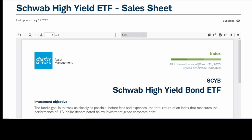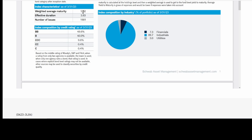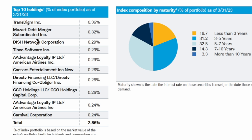This sales sheet from March 31st — updated July 11th — tells you the weighted average maturity is 5.32 years and the effective duration is 3.83. This one has the number of issues at 1,901. The composition is about 50% BB, 40% B, and about 10% CCC or worse. Think of it like the BB and B are regular ground beef, and the CCC and other stuff is the — well, lower quality cuts — that they put in the hamburger meat. This info from March has Transdime, Dish Network, TIBCO, Caesars, Carnival, and all of that, which you'll see in the other ETFs.